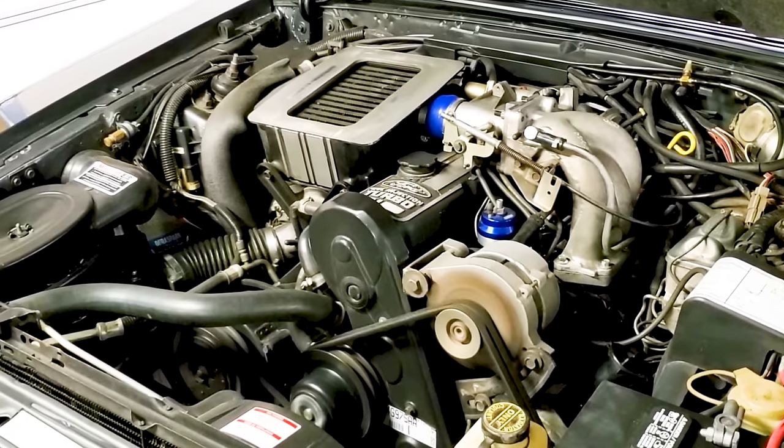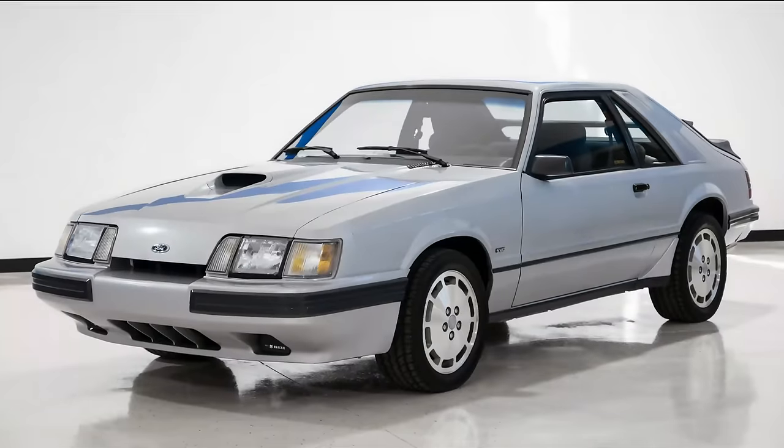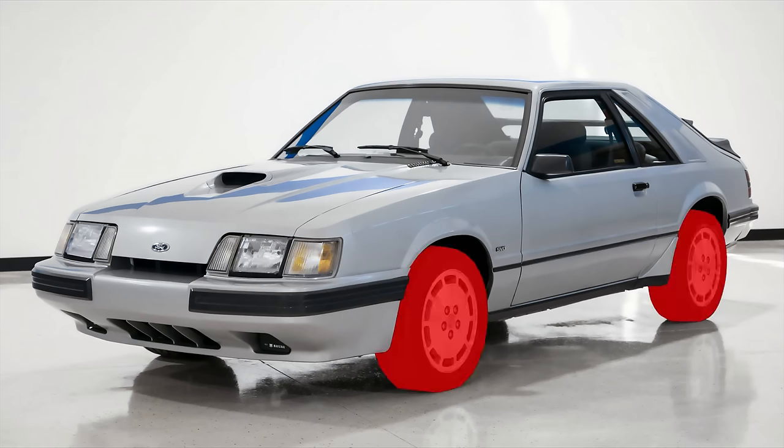Essentially the same 2.3 liter 200 horsepower engine that was used in the Thunderbird turbo-coupe. The SVO could handle the curves well and was just as quick as the 5-liter Mustang. Mustang SVOs are easy to spot because of the aero-style headlights, offset hood bulge, biplane rear spoiler, and unique wheels.